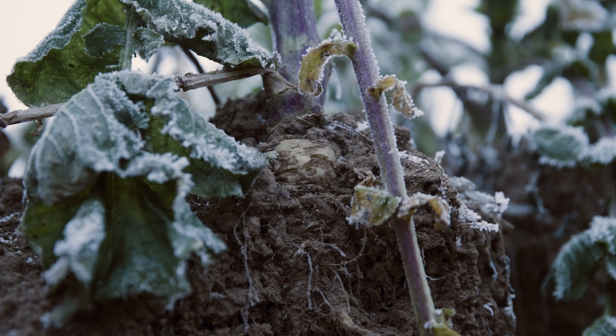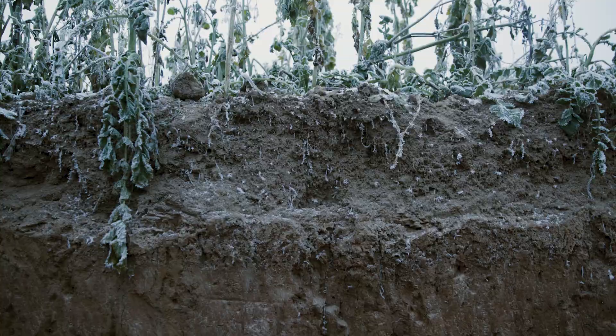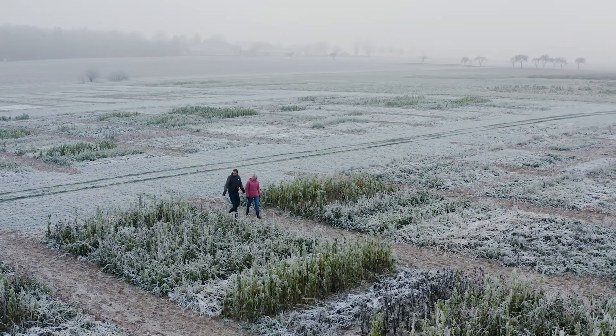When it comes to increasing sustainability in agriculture, catch crops are indispensable. In particular, a mixture comprising various catch crops offers many wide-ranging advantages for cultivation. Such a mixture also boosts efficiency and stability in establishing and developing crops.